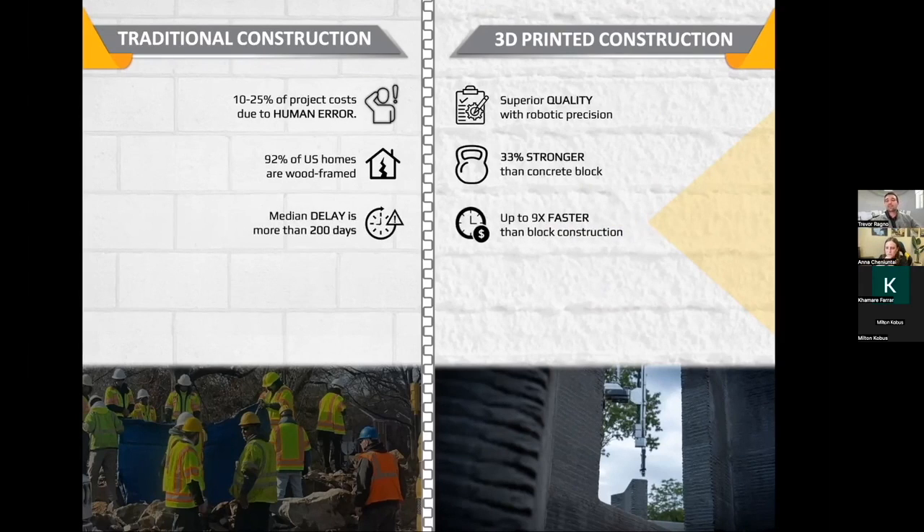Something that is really great for home buyers: builder delays are one of those things that everybody's facing, especially in a post-COVID world. Right now, median delays on construction sites are up to around 200 days. Not only are you able to build faster with a printer, but even more importantly, you're able to know before you ever step foot on a construction site how long it's going to take to build that home — down to the second. This makes it really easy to schedule subcontractors and keep construction moving, ultimately reducing risk to your timeline and your budget.